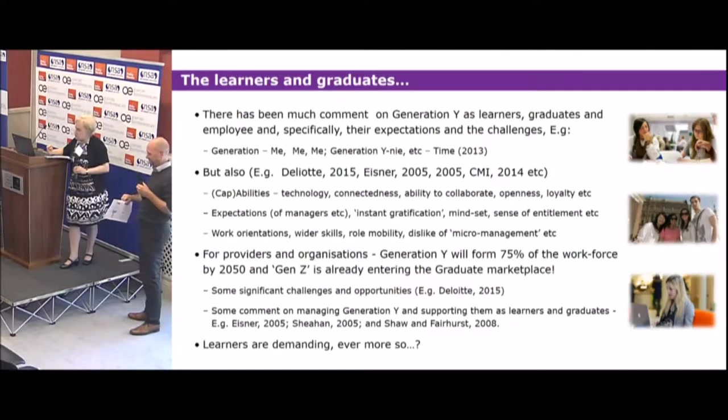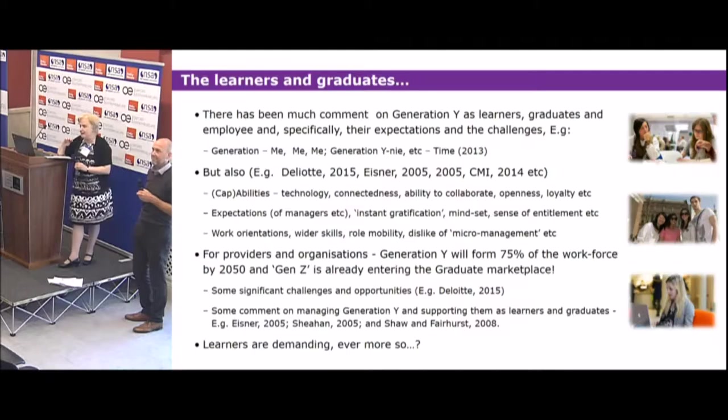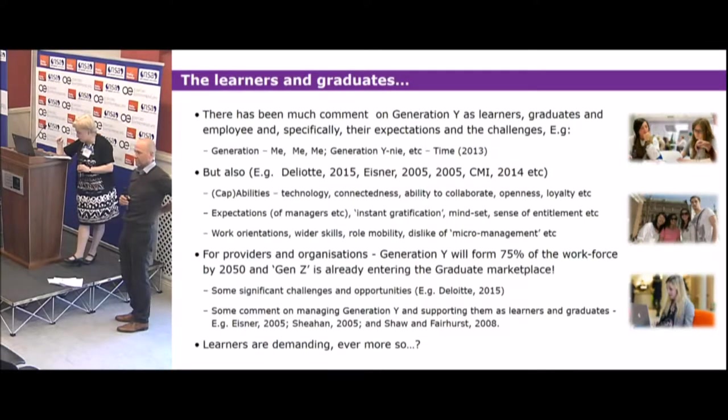We're very conscious that with the current Generation Y, there is a reality: when they come in every year they are 18 — it's us that are getting older. If we're going to be successful in enabling our learners to go into the workplace in a more effective manner, we also have to be aware of our own positions, abilities, and skills, and our ability to enable those learners to achieve what they want — which requires us to also change at the same time.